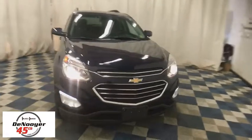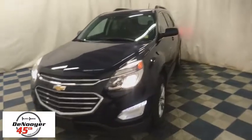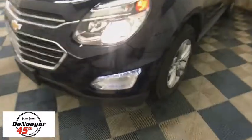The 2016 Chevrolet Equinox. Fuel efficiency, safety, and value equals the Chevy Equinox. This vehicle has less than 30,000 miles.